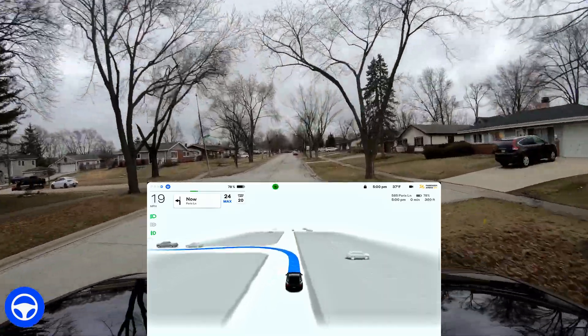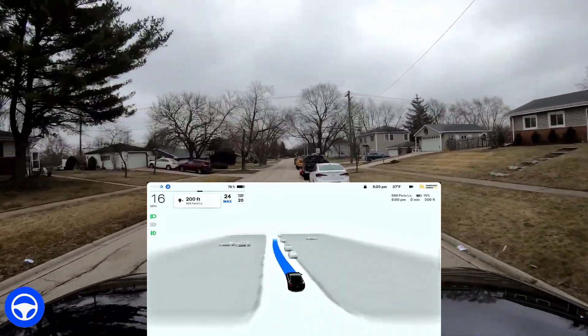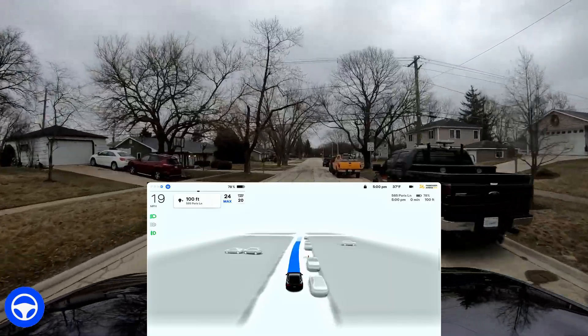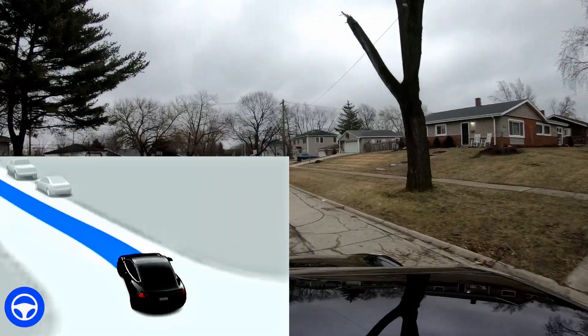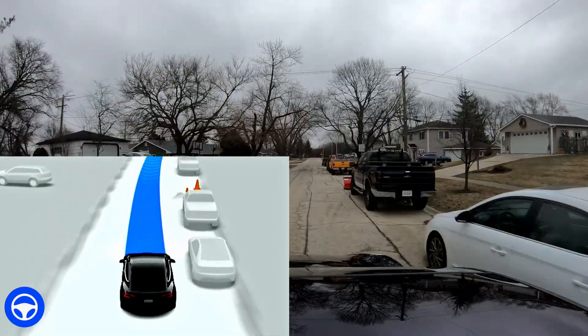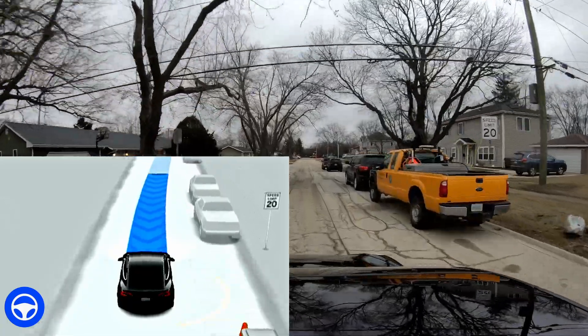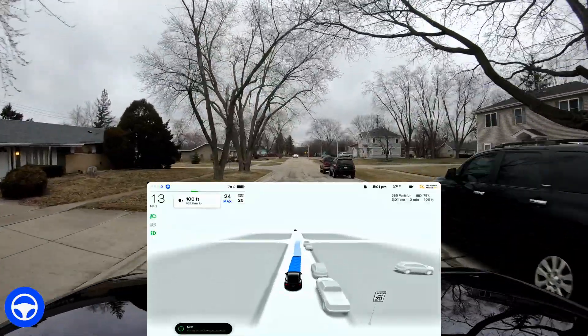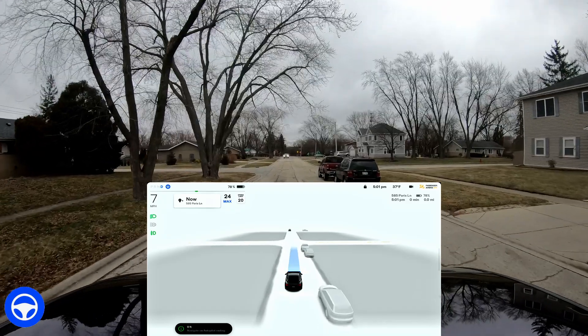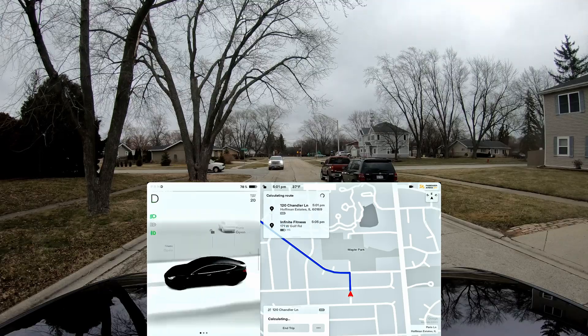It's going to turn left here and then arrive at the destination, but watch what happens here — this is so cool. There's a plow truck that has a plow at the front of it. Look at what it represents: it sees it as a construction cone, then it says oh hey, there's a trash receptacle there. So it saw the plow as both a trash bin and a construction cone — I just thought that was pretty funny.